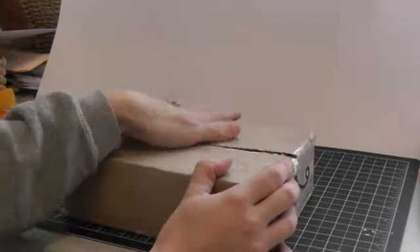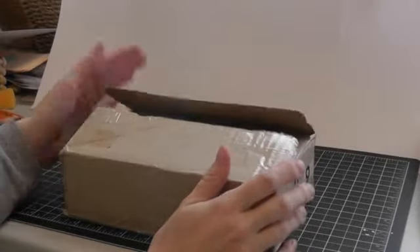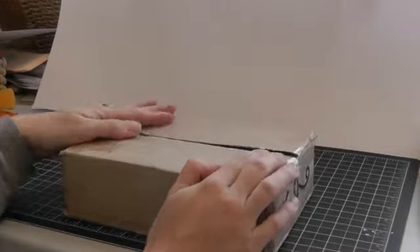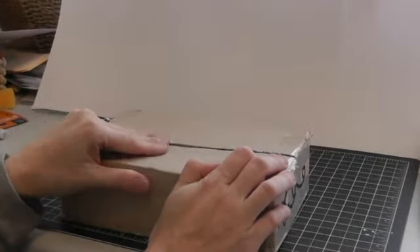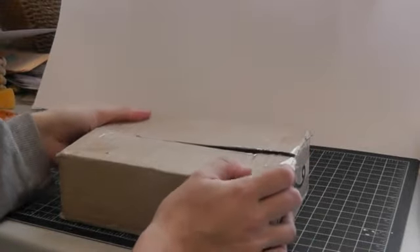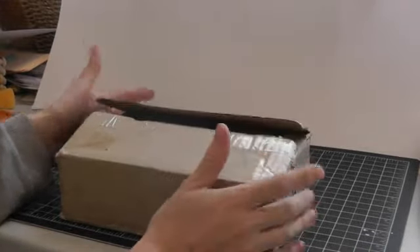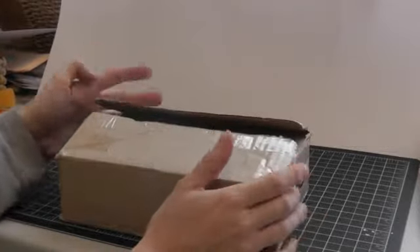Hi ladies! I've got my first happy mail. This is from Olga, who is Miss Anya on YouTube. We decided to exchange gifts this year because we both have December birthdays. I actually mailed hers today. I'm a little late, so hopefully she'll get it in time, and I got hers today. So I thought I'd film me opening it.